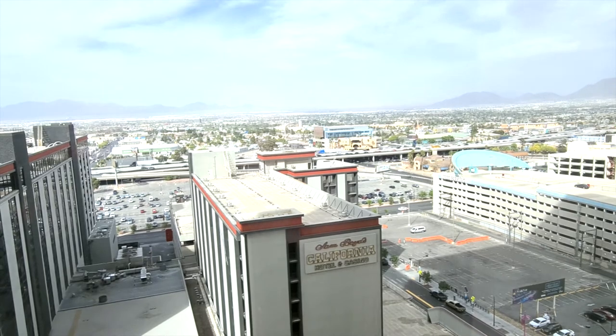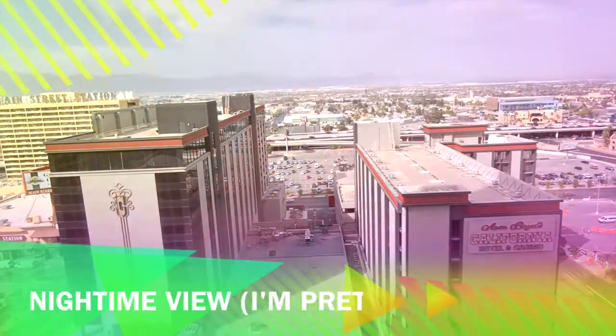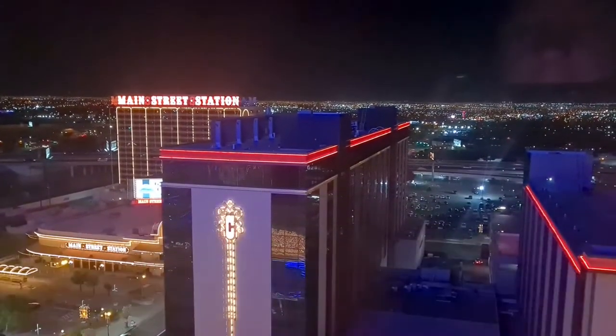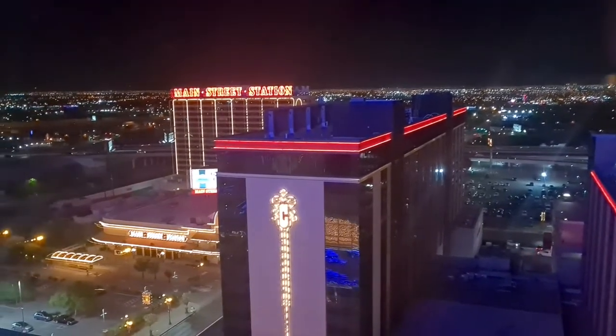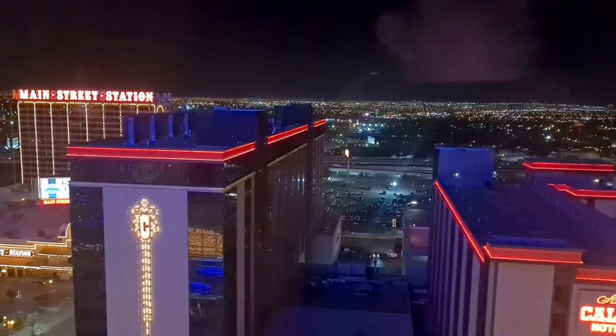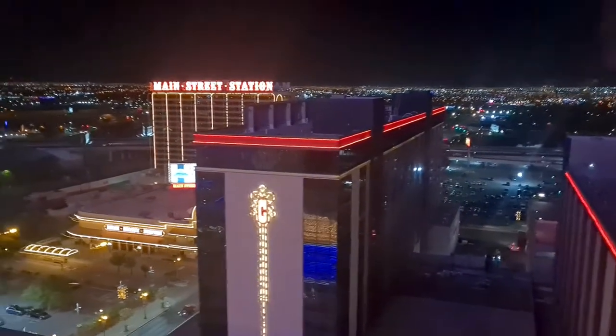I'll be heading straight out into Circa and exploring - I'll see you in the next video. Hey everybody, I just thought I'd tag this on the end of the video. This is the nighttime view from Circa in the mountain view room, and it's fair to say it looks a lot lot better at night.